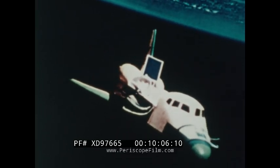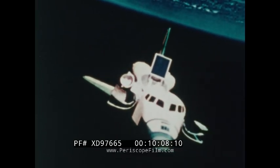Shuttle crew members will be able to take space walks. The 10 members of the European Space Agency will send a complete scientific laboratory into orbit aboard the shuttle — an example of international cost sharing and worldwide support for the program.